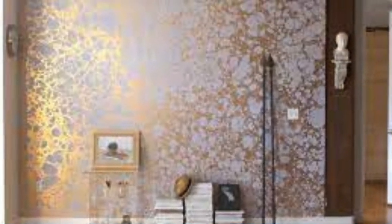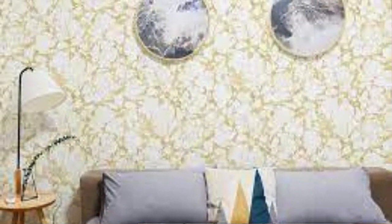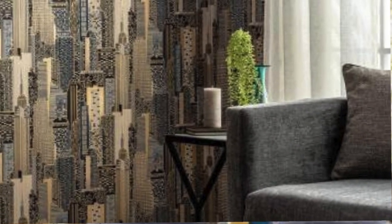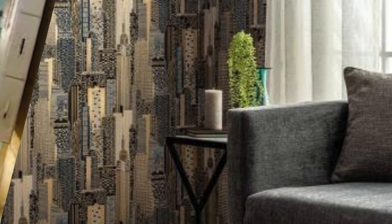Furthermore, the metallic elements in these wallpapers can evoke a sense of warmth or coolness depending on the chosen tones. Warm gold or copper hues infuse a room with a cozy and inviting feel, while cooler silver or platinum tones contribute to a more modern and serene atmosphere. This versatility in influencing the emotional tone of a space adds a layer of sophistication to the design process, allowing homeowners and designers alike to curate an environment that resonates with their desired mood and energy.